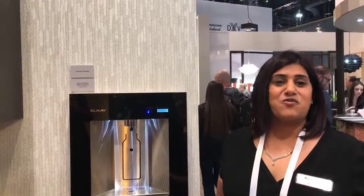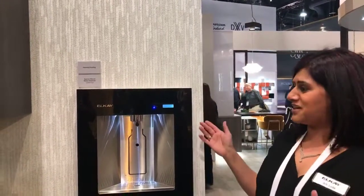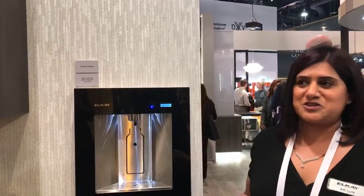Hi, I'm Marky Lyde. I'm actually the director of our drinking water products for LK, and I'm here at K-Biz. I'm super excited to highlight and showcase our new built-in water dispenser.